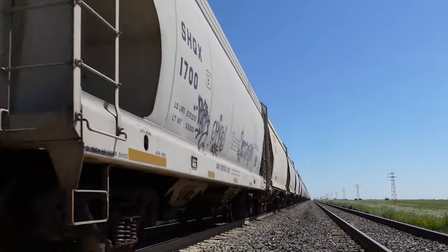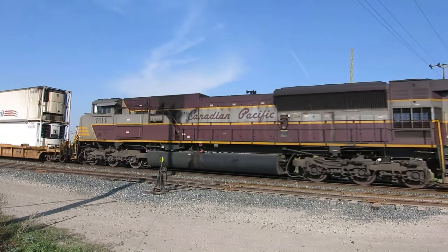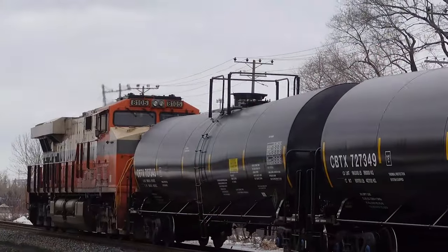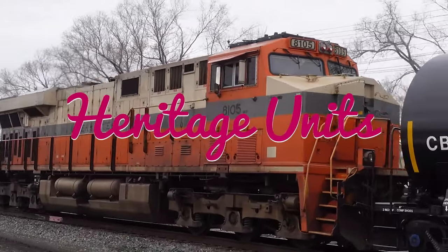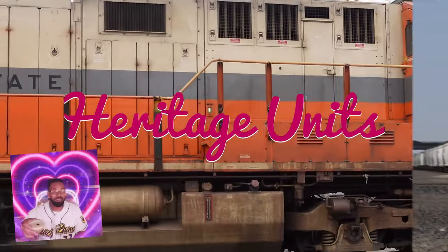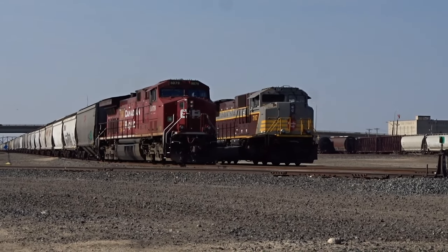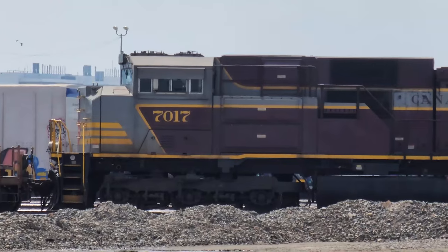I'm sure you've seen a train go by before. On the rare occasion you might see a locomotive that looks like something your parents or grandparents might remember seeing years ago. These special engines — they're heritage units. I'm the Winnipeg Rail Fan, and in today's video we're going to take a look at heritage locomotives and what makes them special. We're going to go in alphabetical order, so without further ado, let's get into it.